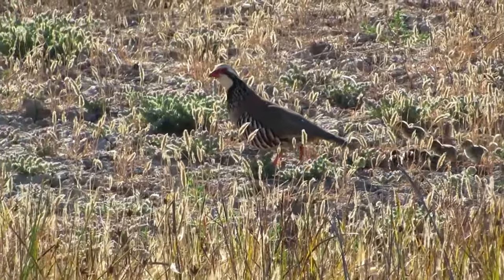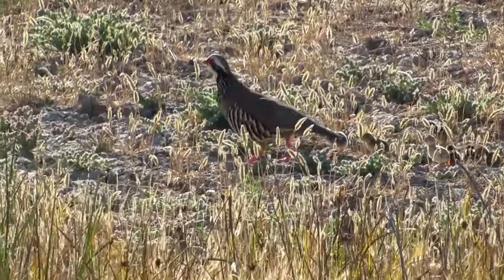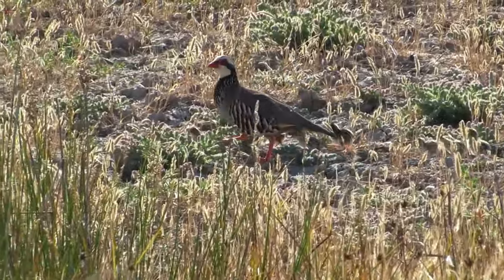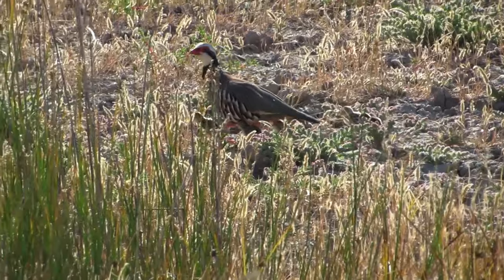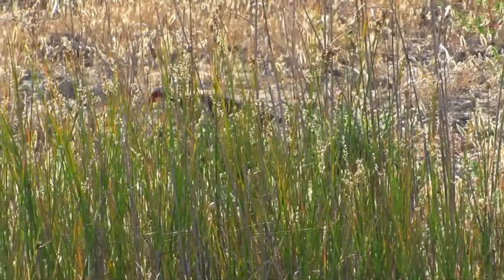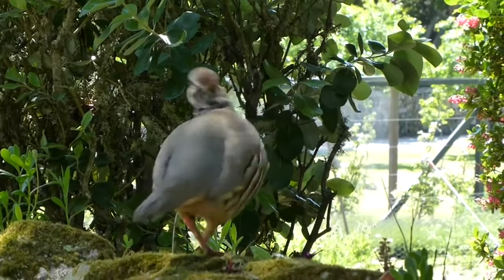They have a low average lifespan in areas where they are hunted, but they can live for 3–5 years outside of those places. The oldest ringed wild bird survived for 7 years, 7 months and 2 days. Here is a red-legged partridge's call.